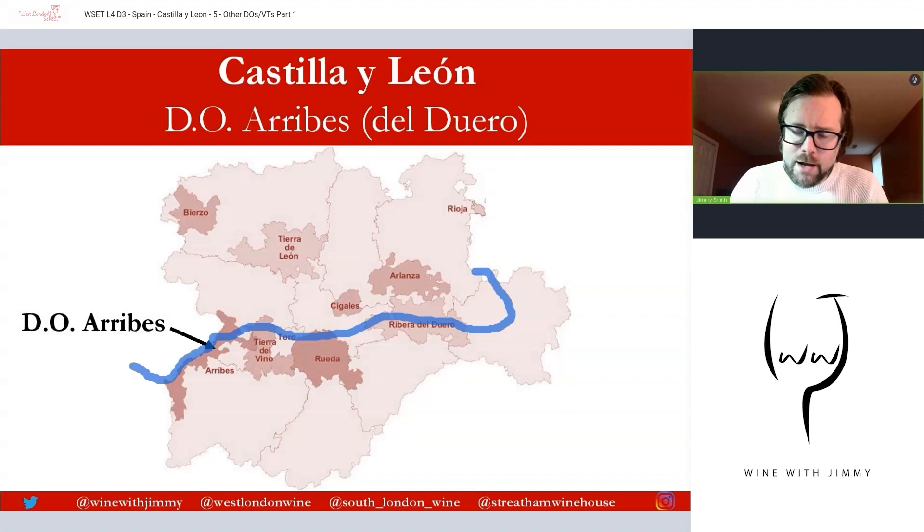This DO is a little different because it doesn't follow on from Zamora, Toro, Rueda, or Ribera del Duero. Because of its proximity to Portugal, it has more western influences. We have quite famed varieties here like Juan Garcia, Rufete, and Malvasia Castellana. It's not a large DO — around 350 hectares — and it has been a recognized DO since 2007.